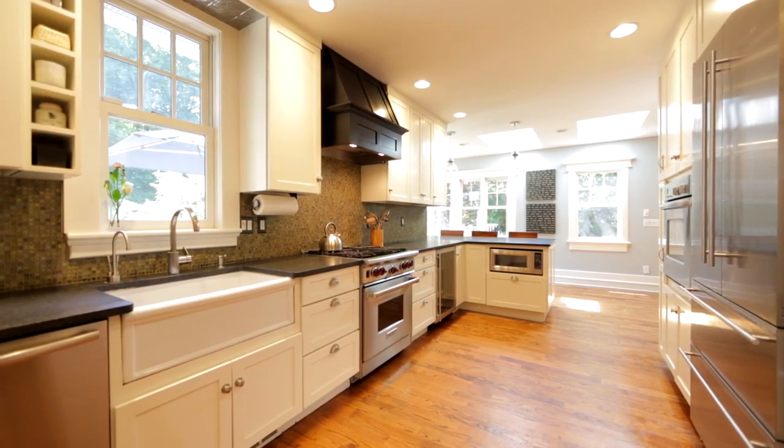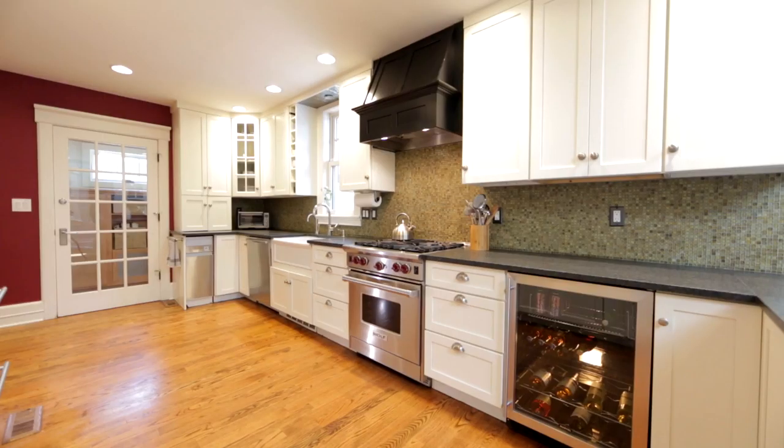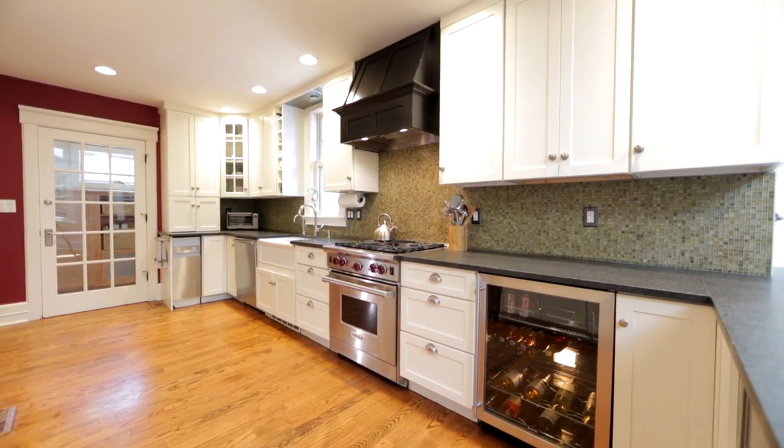The gourmet kitchen is the hub of the home. It features a breakfast bar, custom cabinets, and modern skylights.